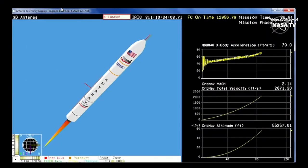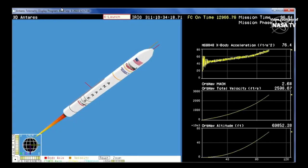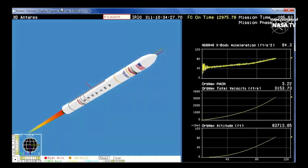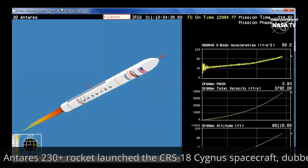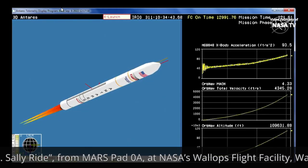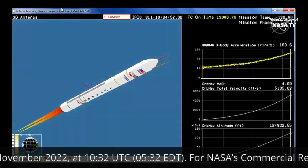Passing through 50,000 feet. Attitude remains nominal. Passing through 5,000 feet per second. Core pressurization valves continue to function as expected. Engines remain nominal at 100% thrust. Approximately 100 seconds to MECO. Passing through 100,000 feet. Power remains nominal. Now at the two-minute mark, everything is going as planned. You're hearing the Wallops Range Control Center reporting a good flight of the Antares rocket.